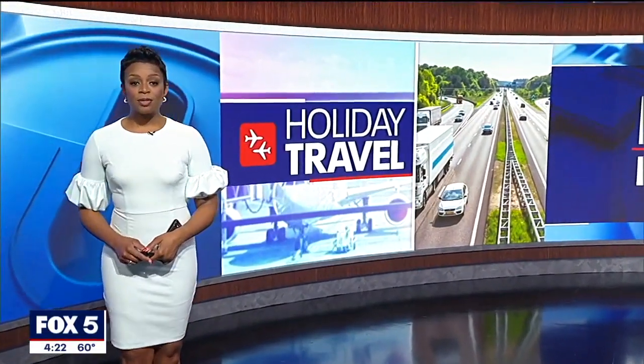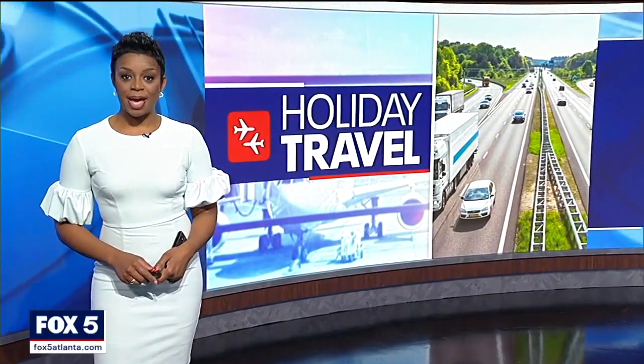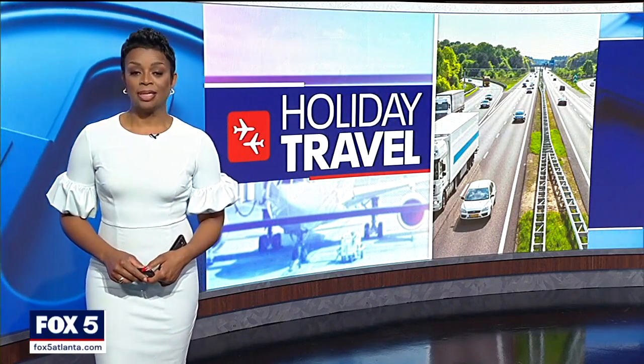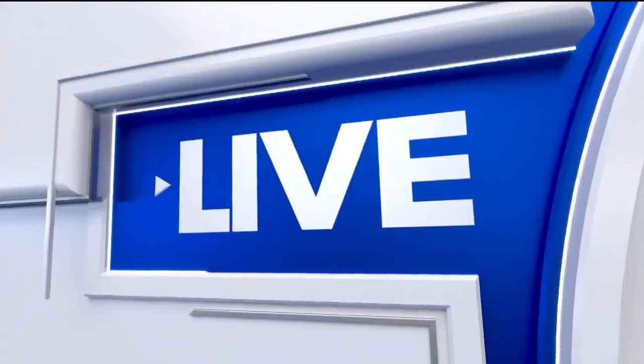A timely reminder for air travelers this holiday season: watch what you pack in your carry-on bag. TSA agents will confiscate any prohibited items, and the list is long. Fox 5's Deidre Dukes is live at Hartsfield-Jackson International Airport.